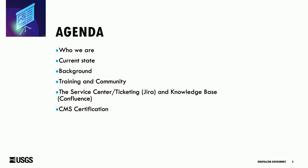For the agenda, I want to briefly cover who we are and our team. Then I'll give you the broad overview of the current state of how things are set up at USGS. Then we'll dive into the background of how we got there, talking about our training and community, our JIRA-based service center, our Confluence knowledge base, and our CMS certification process.